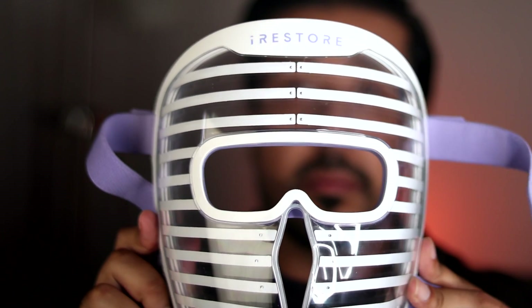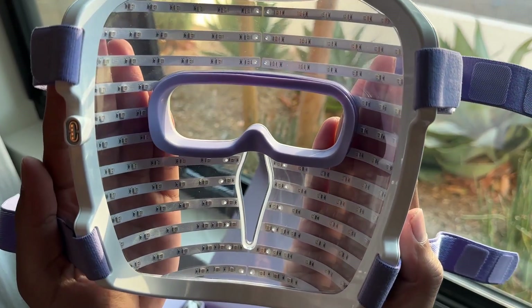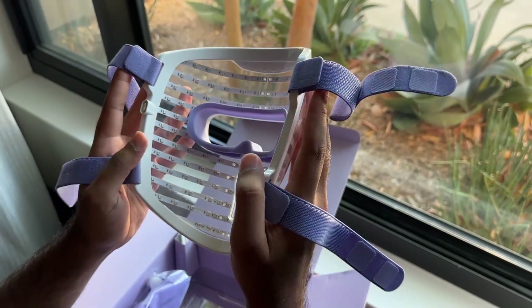I was thrilled when iRestore partnered with me on this video to review their LED face mask, because iRestore already does an amazing job at getting LED and laser devices right, especially for haircare with their patented Lumetik technology. The Illumina LED face mask is one of the most powerful LED face masks of its kind on the market, with more LEDs and face coverage than leading competitors. It's clinically proven technology with 360 medical grade LEDs, three LEDs per bulb, and three modes and three wavelengths for each skin concern.